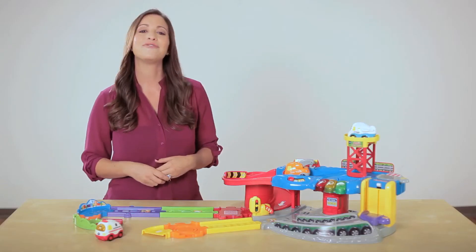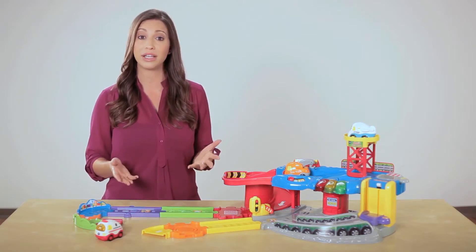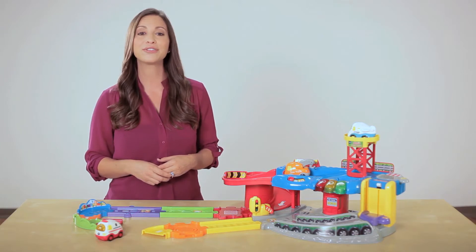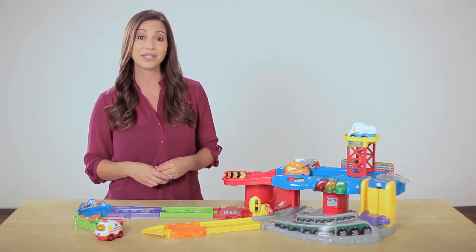All 12 of the different vehicles work on every playset, offering endless playtime fun. VTech's exclusive SmartPoint technology helps children develop their creativity through imaginative play, their motor skills through moving parts, and their language skills by hearing and playing along with the activated music, sounds, and phrases.